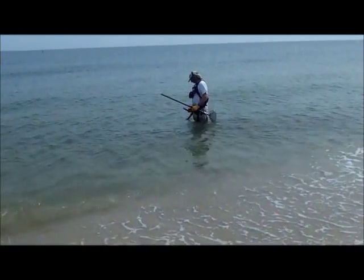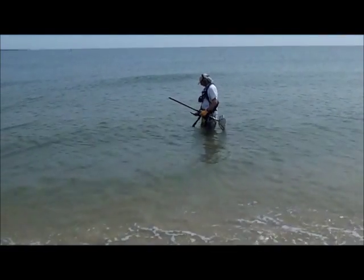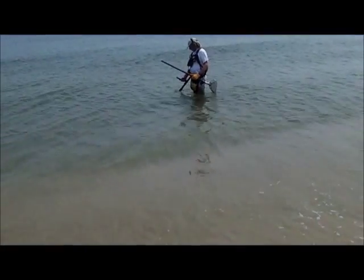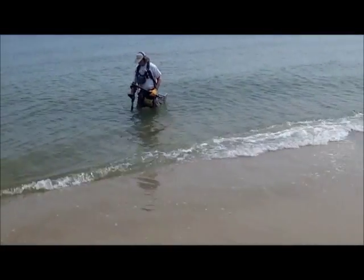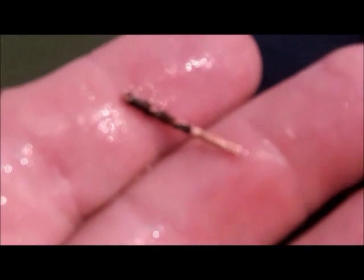We're early again, tide is high but in three hours it'll be lower. Stand by. So far no stinging nettles. I've dug two targets: a 12-17 and a 12-11. The 17 was a piece of aluminum wire.